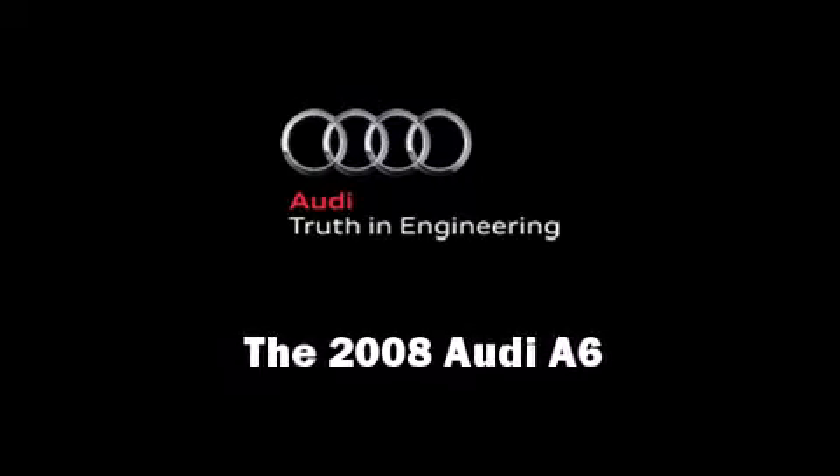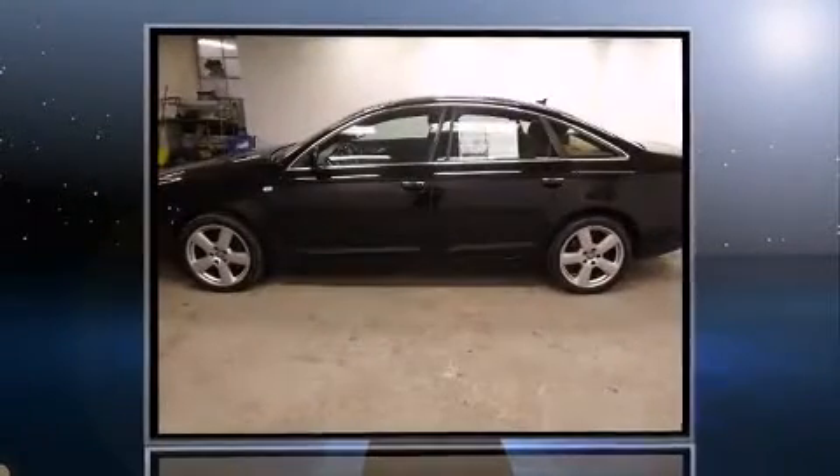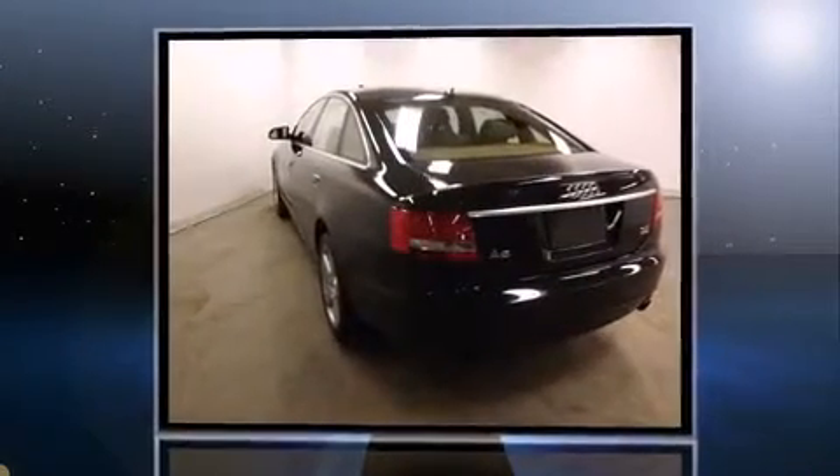Introducing the 2008 Audi A6. Smooth gear shifts are achieved thanks to the refined six-cylinder engine. And for added security, Dynamic Stability Control supplements the drivetrain.